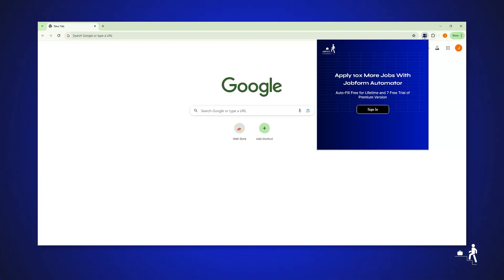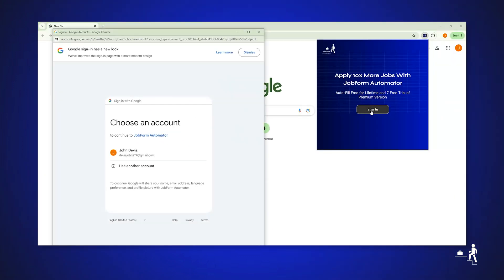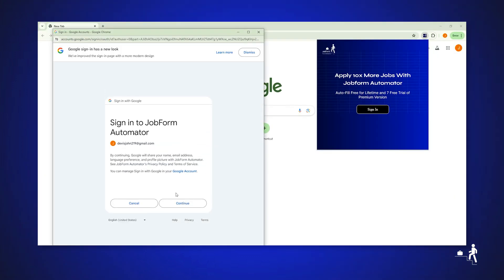After installation, click the extension icon in your toolbar and log in. New users can quickly sign up and get started.